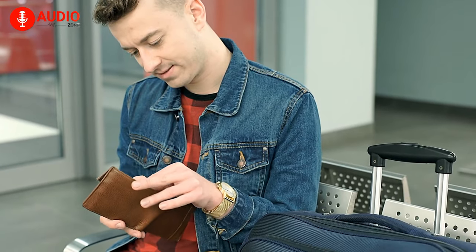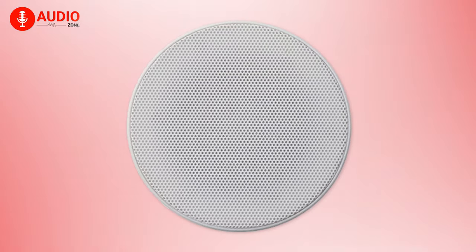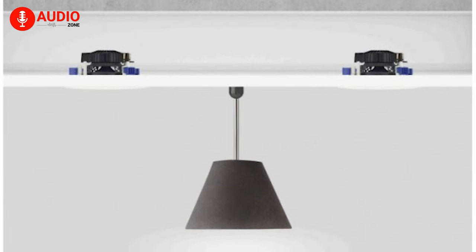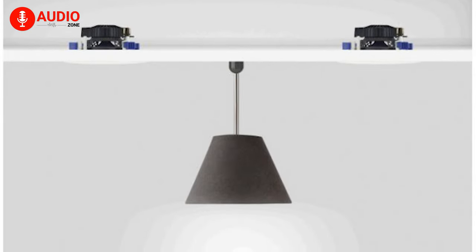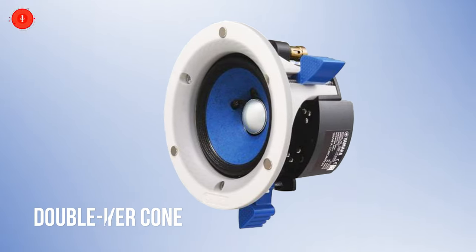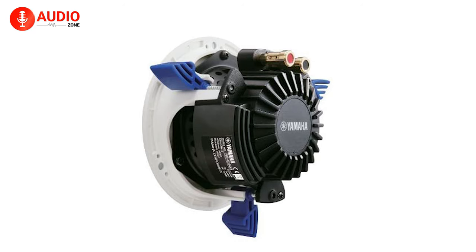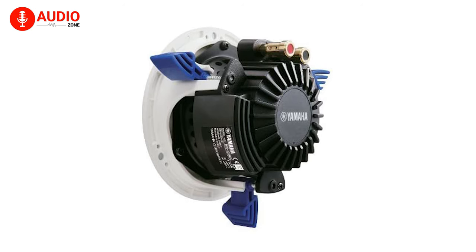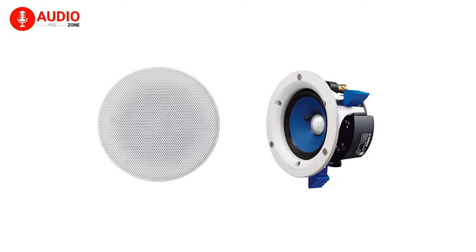Starting our video with some love for our wallet, we have the Yamaha Audio NSIC400WH — a comparatively budget-friendly ceiling speaker that's great for people who just want to see what having a ceiling speaker is all about without being pressurized financially. The NSIC400WH comes with Yamaha's original double-layer cone, which helps to provide an overall natural and balanced sound tonality, while the grain-finished acoustic baffle with a spiral pattern helps to disperse sound naturally. The speakers have a slim profile design that makes it easy to be mounted on a flush ceiling, helping the sound bounce back everywhere and giving you a sense of immersion.